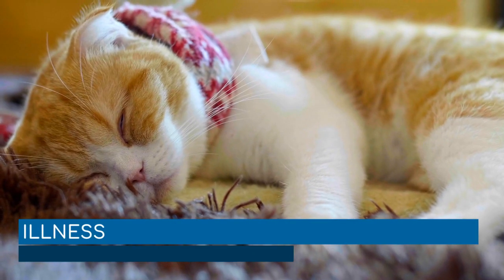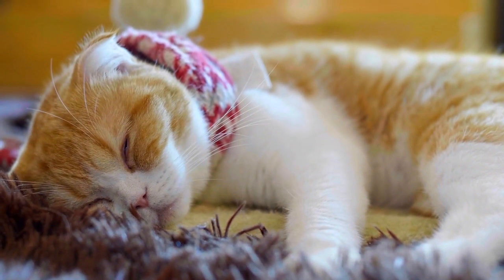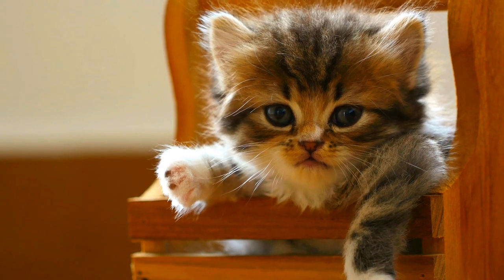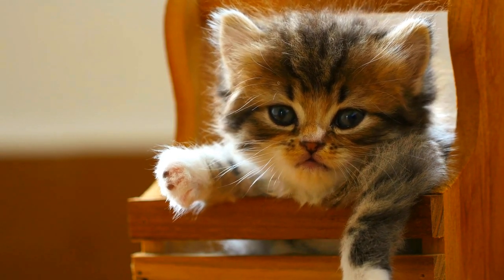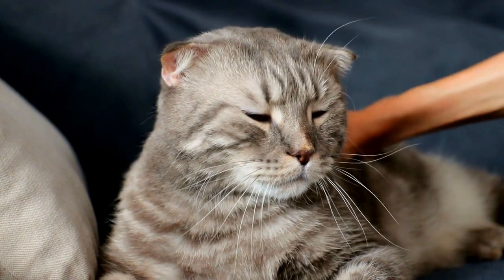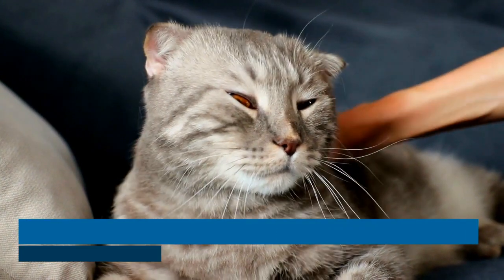Illness. Kittens often refuse to eat when they're not feeling well. Unfortunately, there is a long list of possible health conditions that can stop them from dipping into their food bowl as they should. Anything from a clogged nose to intestinal parasites, constipation, or an upset tummy can contribute to your kitten not eating. This is why it's very important to ask for professional help if your kitten is not eating. The vet will be able to distinguish between a nervous eater and a kitten in need of medical attention.